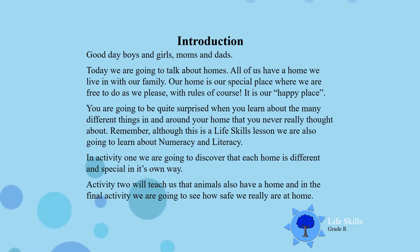Our home is our happy place. You are going to be quite surprised when you learn about the many different things in and around your home that we never really thought of. So are you ready to start boys and girls? Although it is a life skills lesson, we are also going to learn about numeracy and literacy.